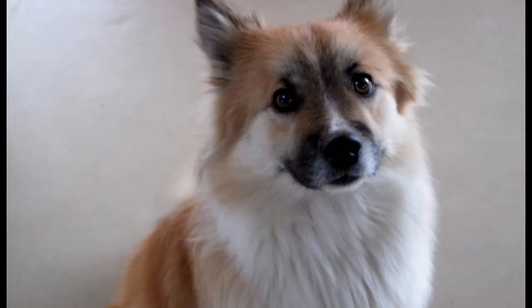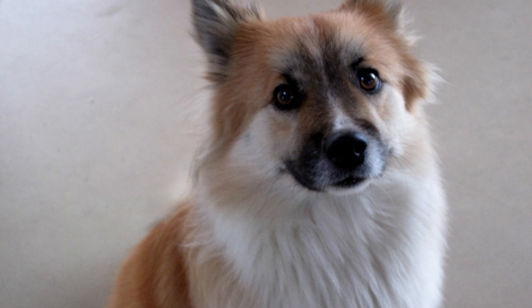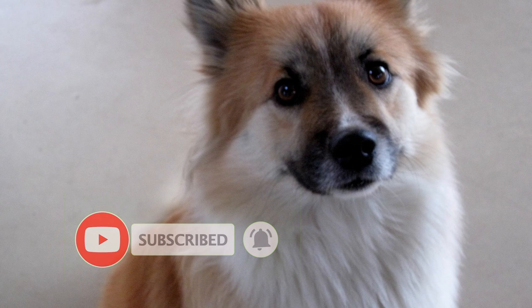They are loyal, cheerful, and attentive with plenty of energy to play. At the same time, they are affectionate and ready to cuddle with family. They have a personality that would make them fit right in as a member of any family.